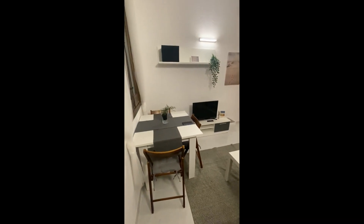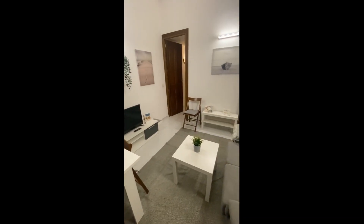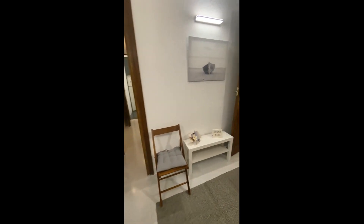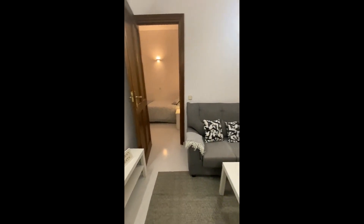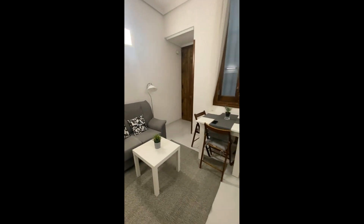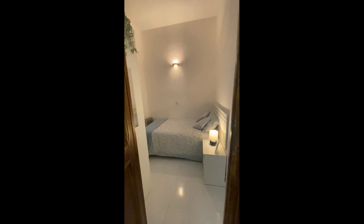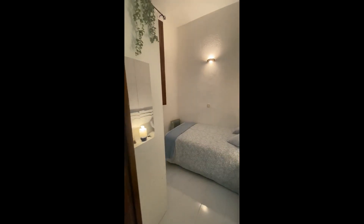Hey guys, Daria here from Spada Homeworld with the landlady and we're going to show you a two-bedroom apartment tour. So right now we're in the living room and as you can see we have a sofa and a coffee table right in front of it, and a tiny dining area right there with a table. From here you can go into one of the bedrooms.